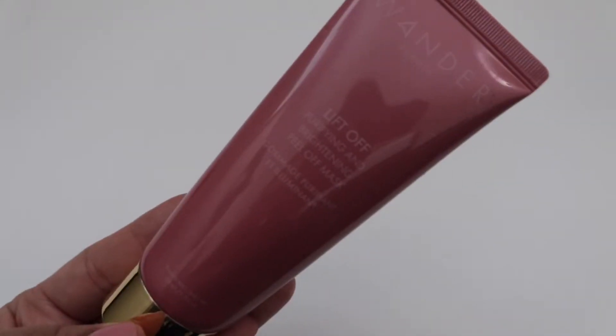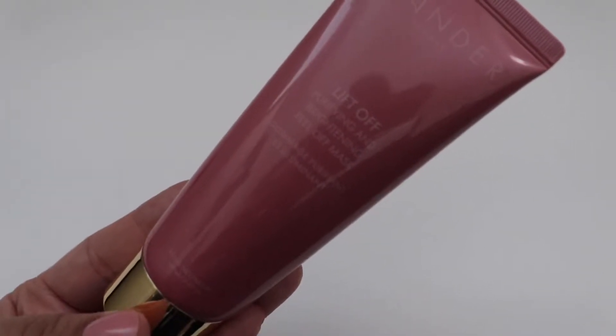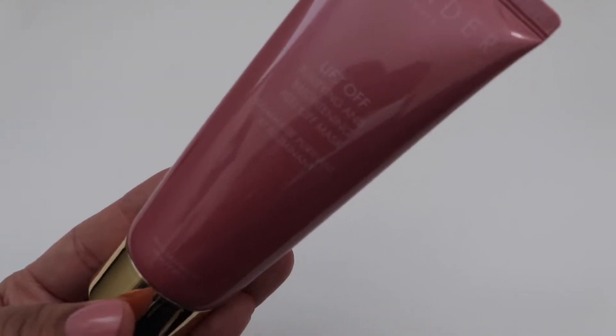So first we have Wonder Beauty. This retails for $34 and it is a lift off, purifying and brightening peel off mask.